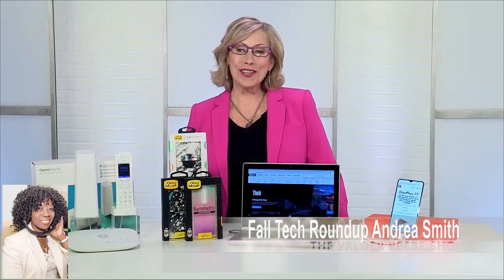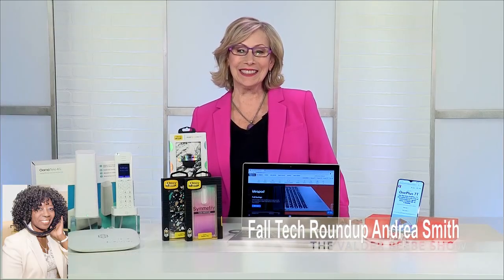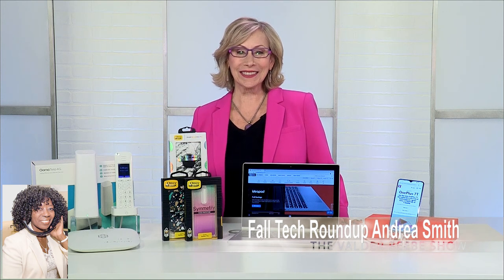Hi, I am Valder Beebe. I am the host and the visionary of that celebrity interview. Andrea Smith, thank you and welcome back to the Valder Beebe Show as I broadcast live across America. How are you?